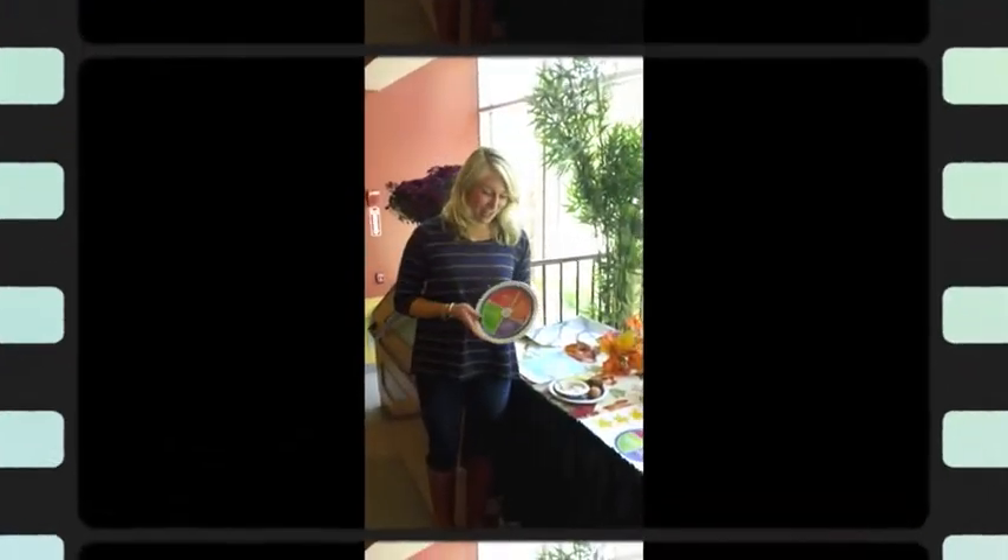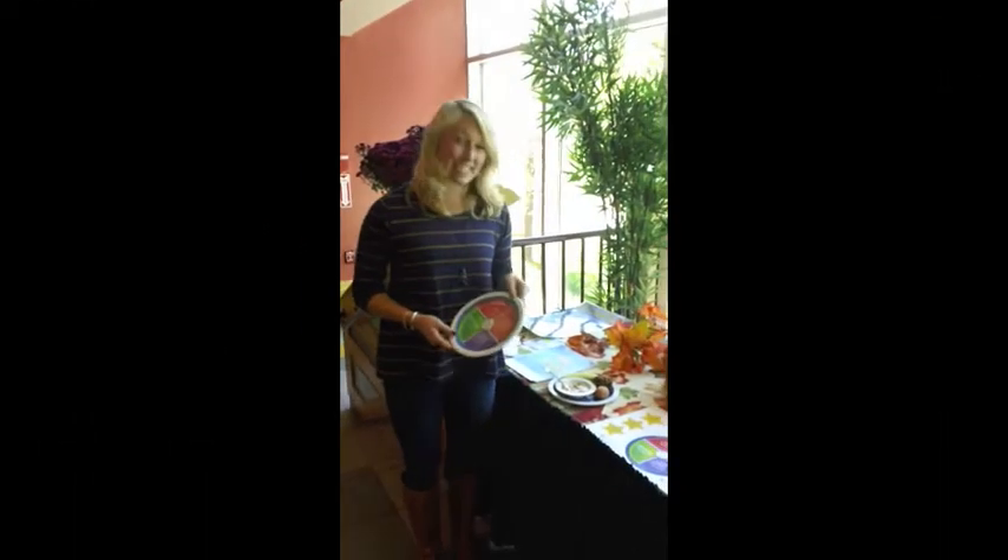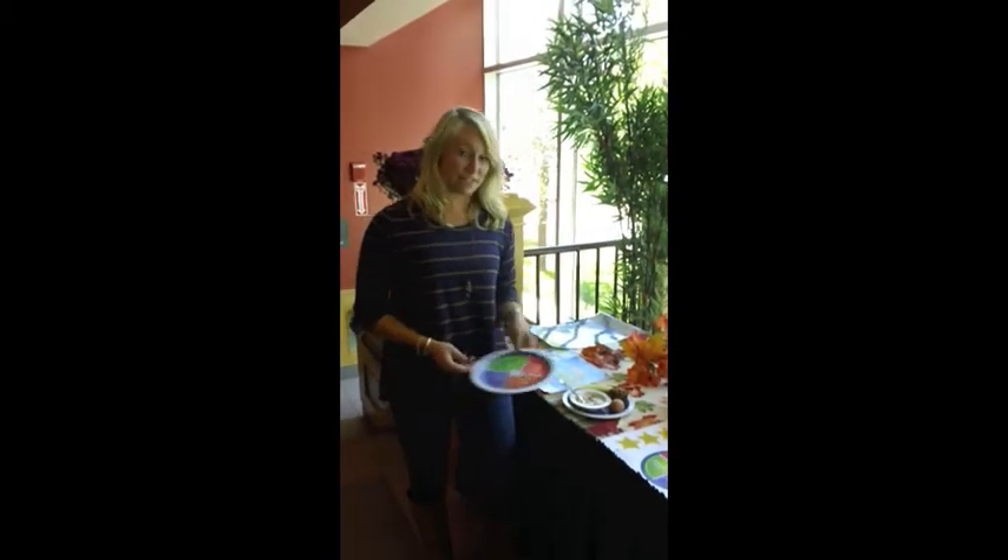Hi there, everyone. It's Dillings Dining Hall, promoting the Wildcat Portrait plate. And today we have a simple breakfast for you guys.